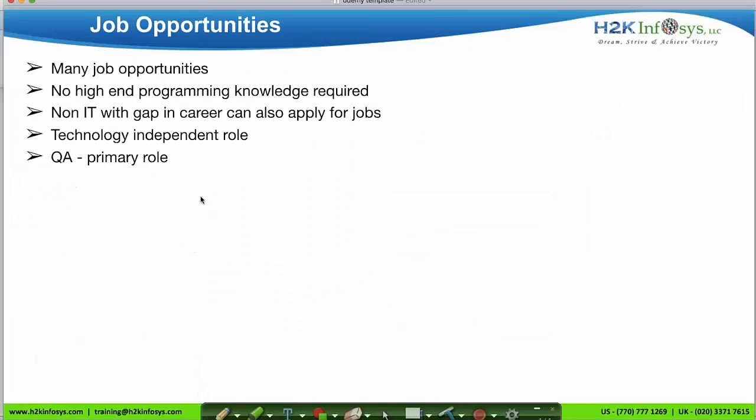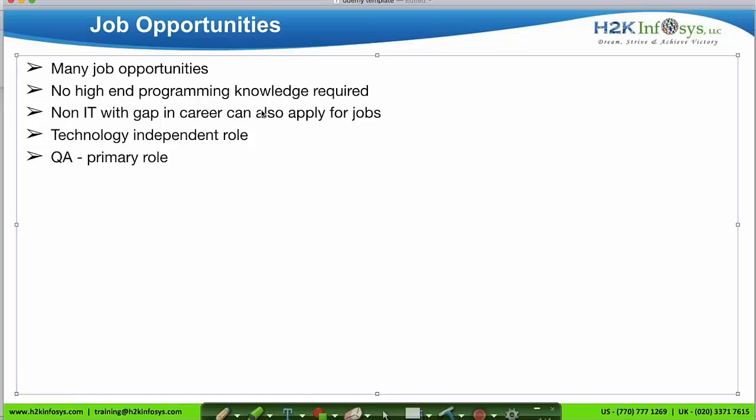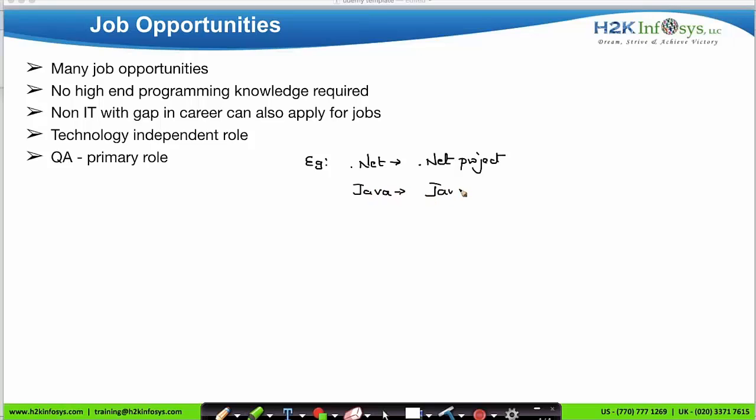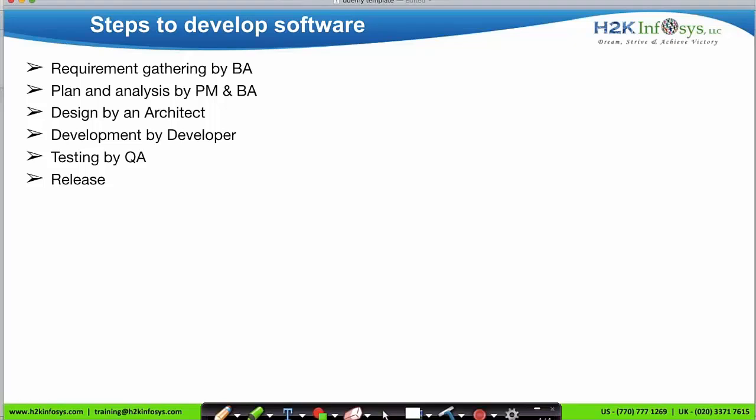To do this kind of testing, you need no programming knowledge. Anybody from a non-IT background, or anybody who has a gap in their career, can make their career in the IT field. QA is a technology-independent role. For example, a .NET developer can only apply to .NET projects, and a Java developer can only apply to Java projects, but as a QA you can apply to any project — the technology doesn't matter. QA is also a primary role in the IT project team, because without testing we cannot release software to the client.